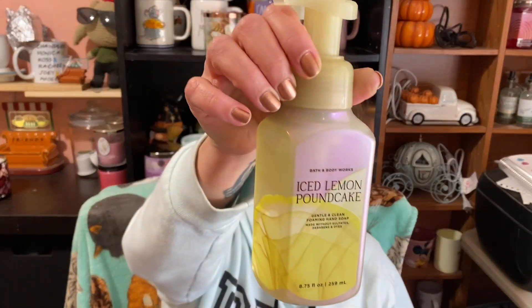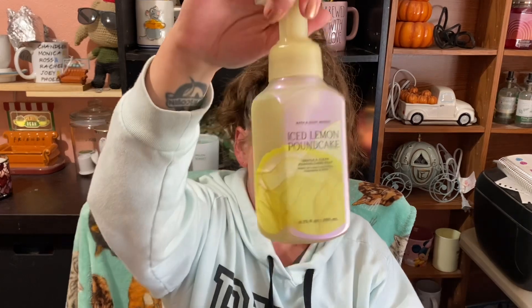Here is Iced Lemon Pound Cake — this seems to be full. Notes on this one are Sorrento Lemons, Sugar Mint, and Fresh Verbena. Notes for the other one are Glazed Icing, Pure Lemon Zest, and Fluffy Cake.